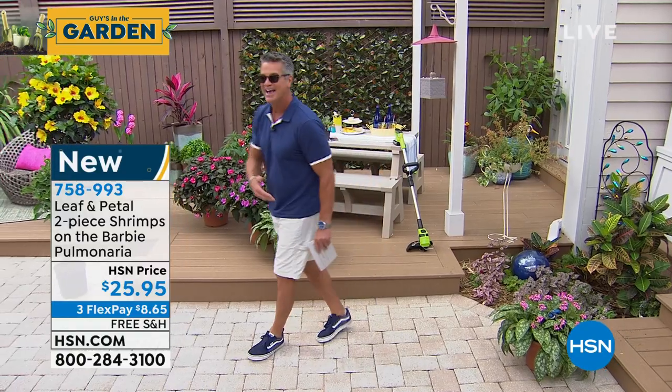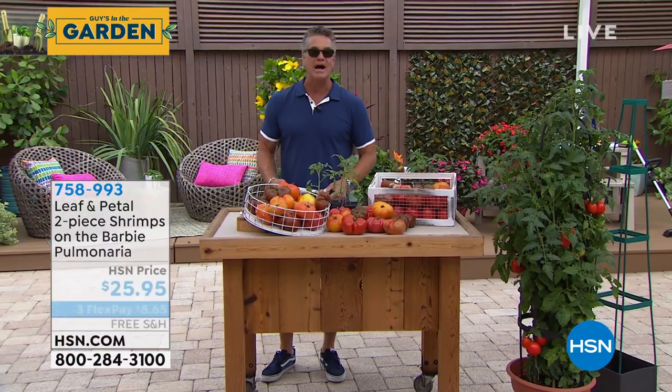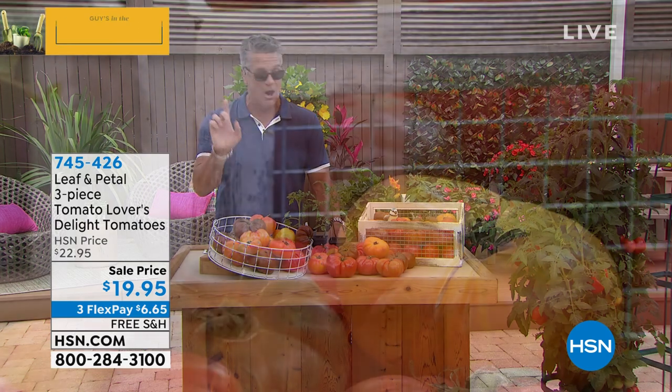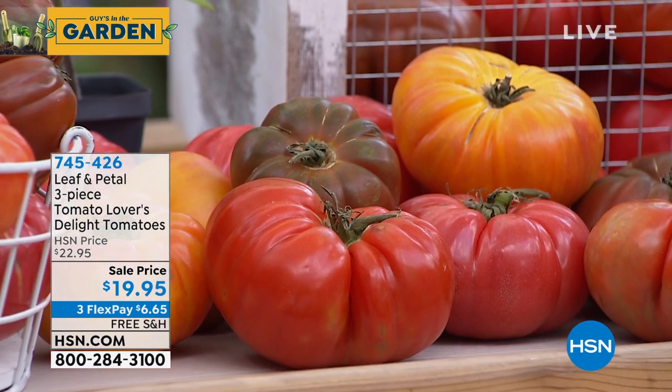Now we're going to talk about tomatoes. My dad would go to his garden with a salt shaker, pull tomatoes, and eat them right there. His tomatoes were his pride and joy — the center of his garden. He did tomatoes, squash, rhubarb, tried corn but the deer would eat it. He grew tomatoes, cucumbers, and lettuces — it was amazing. This is the Leaf and Petal Three-Piece Tomato Lovers Delight. You're going to get three separate plants.